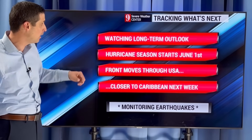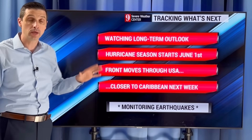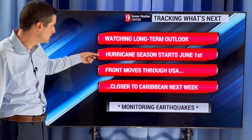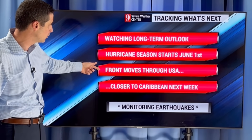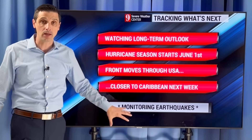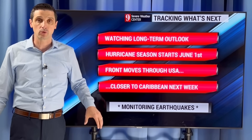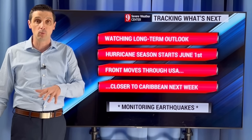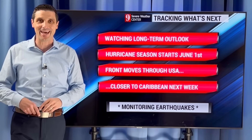Lots to watch — watching the dust out there, watching the long-term outlook for the potential of an active start to the hurricane season. Hurricane season starts June 1st. That front moving into the U.S. will clip by the Caribbean, and of course I'll be monitoring the situation. Thank you for joining this channel, being part of this channel, and subscribing. Thank you for being with me, and I hope you have a great weekend ahead.